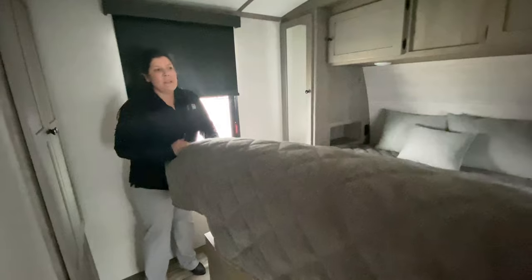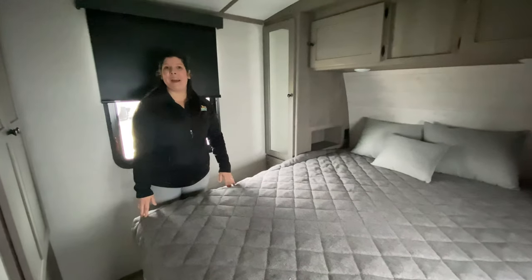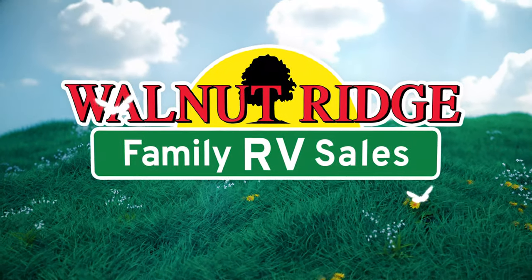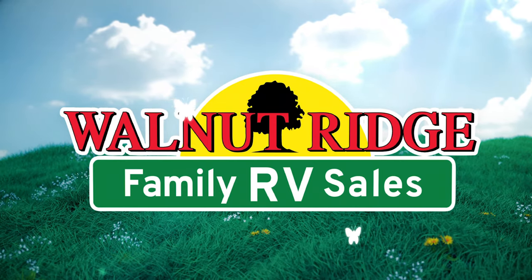So, this Outback has a lot to offer. Come check it out in person, guys. Bye-bye!